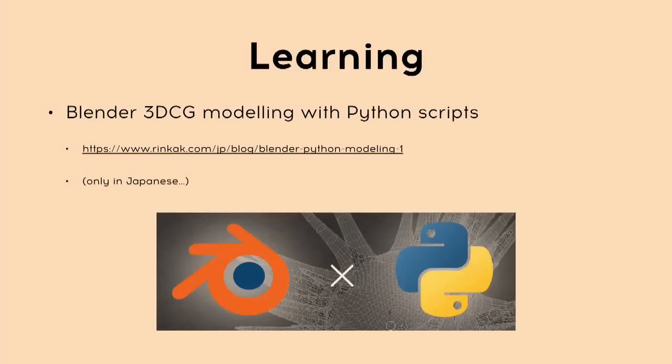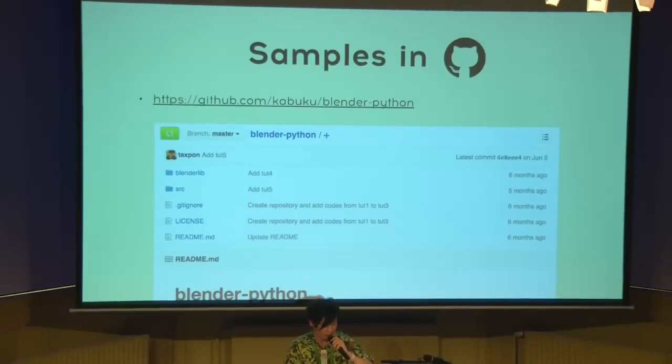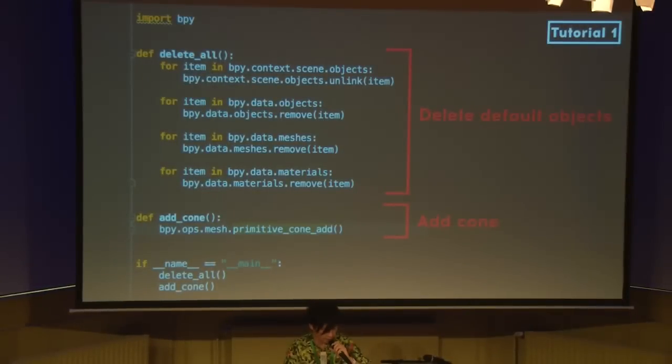We've already written blog articles about Blender 3D CG modeling with Python scripts and I posted them on our service blog, but the articles are written only in Japanese — I'm sorry. We also have sample codes on GitHub, so if you go there you can download the scripts, though they are very basic scripts. This is a very basic script for creating a model by Python scripts. This script consists of two parts: one part deletes default objects, and the other part is the add-cone part.